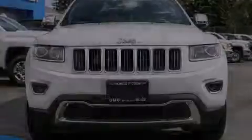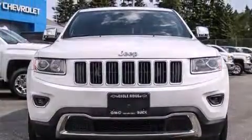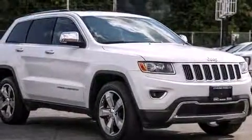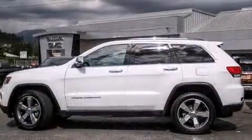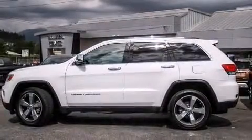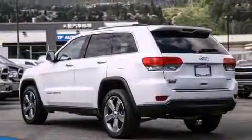Outstanding design defines the 2015 Jeep Grand Cherokee. All of the premium features expected of a Jeep are offered, including front and rear reading lights, a built-in garage door transmitter, turn signal indicator mirrors, a power rear cargo door, a roof rack, and power front seats.